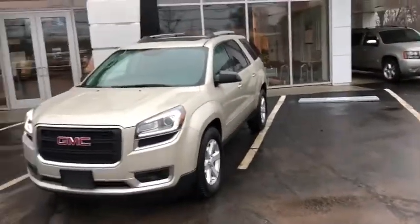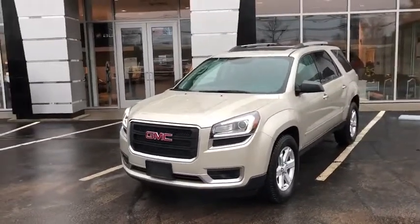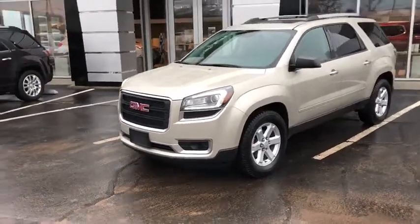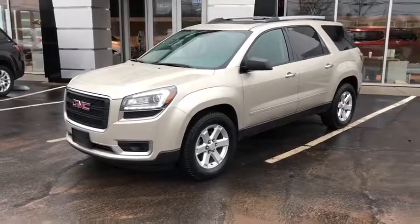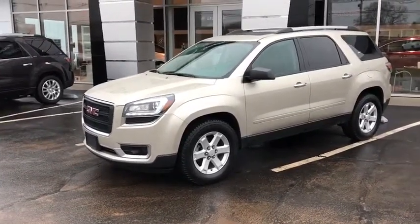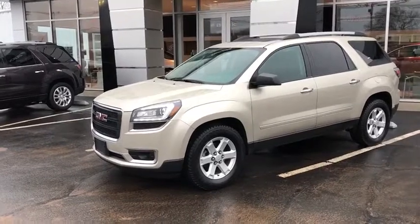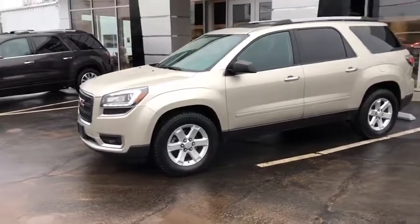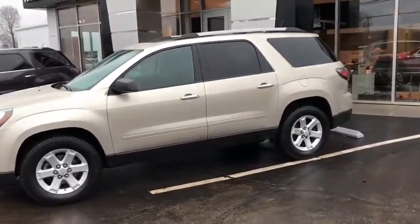Right behind me we do have that beautiful champagne silver GMC Acadia — it's an SLE2 package, so you get some really nice features. Of course this is all-wheel drive, you do have that 3.6 liter V6 engine up front creating over 300 horsepower, and that all-wheel drive system is going to keep you planted. You have a six-speed automatic gearbox that you can shift through manually if needed, and of course you do have your tow haul mode as well.